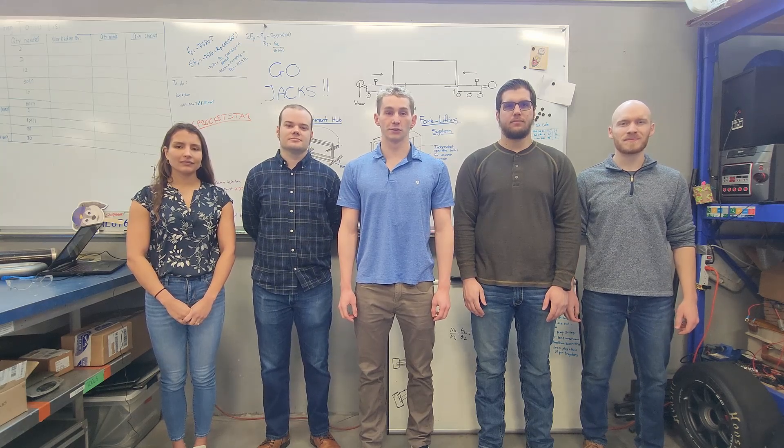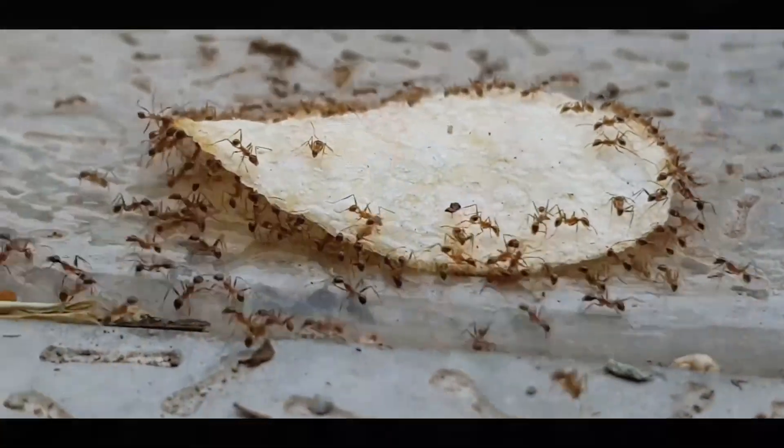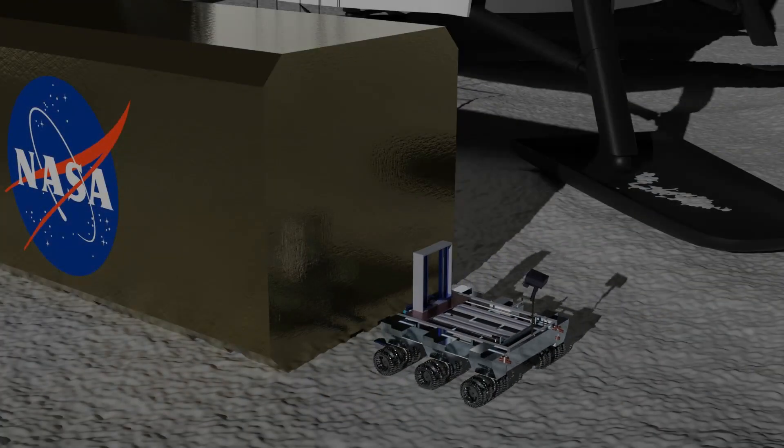The RASCAL theme we have selected is the Lunar Surface Cargo Transporter. We are proposing a multi-rover forklift system with modular auxiliary attachments. Our solution was inspired by the humble ant, which can lift many times its body weight and coordinate with other ants to accomplish tasks. Why use ANTS over an all-in-one large rover?